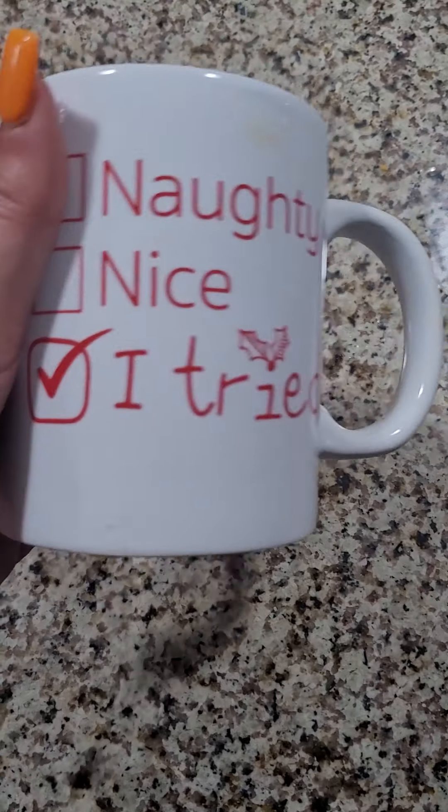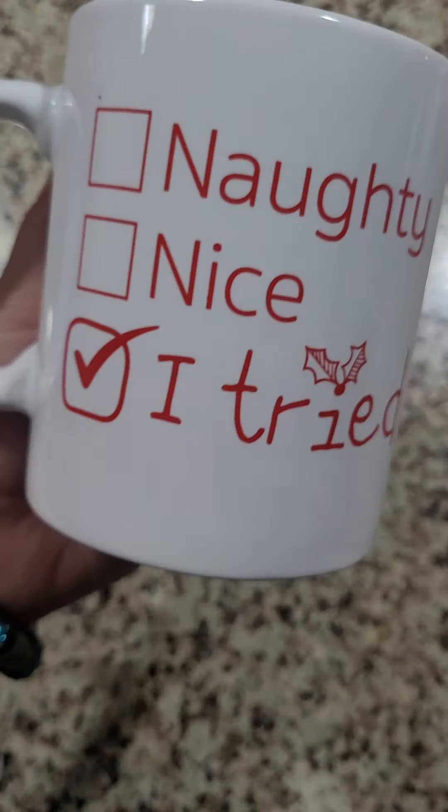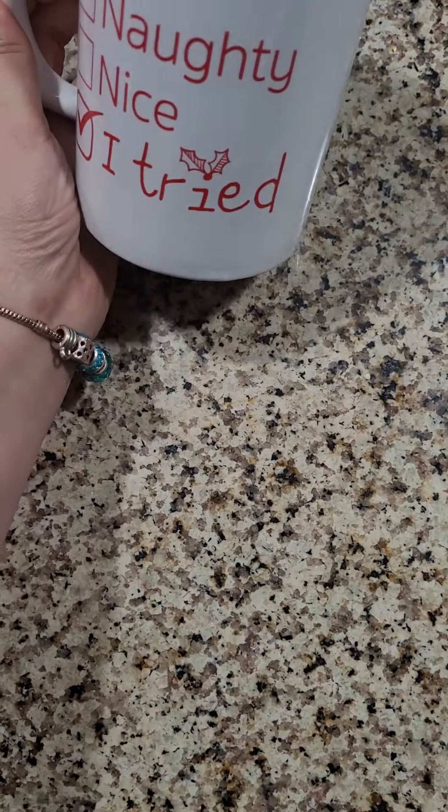The first thing is this mug I got. It says 'Naughty, Nice, I Tried' and it says it on both sides. Oh, that was really cute. So I got that.